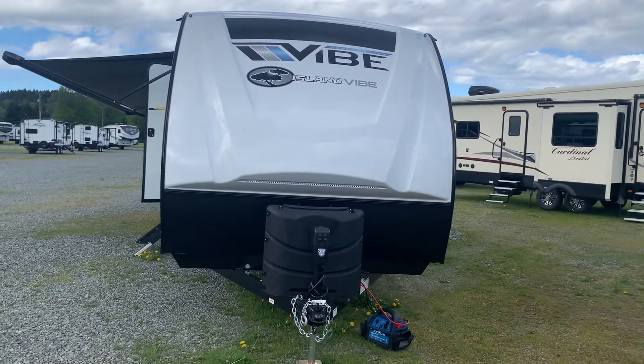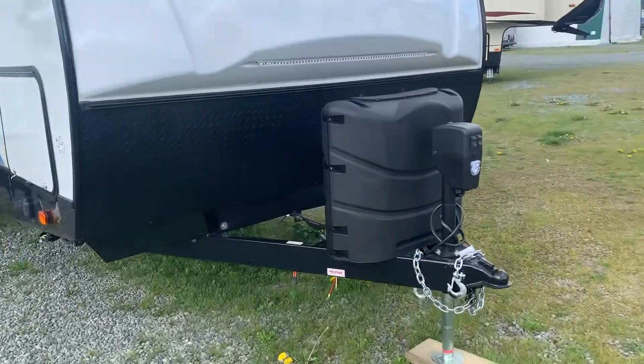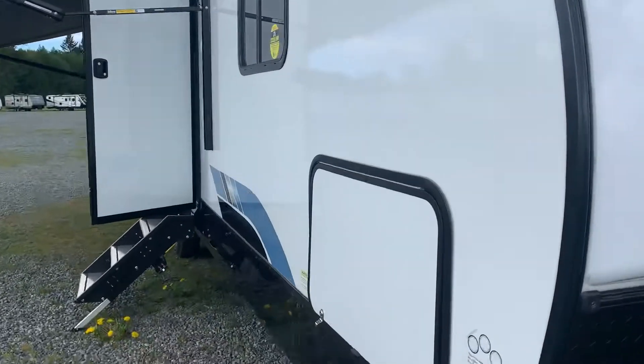This is our 2021 Forest River Island 5, a 26D bunkhouse. You can see we've got a power jack, a docking light, and some dock lights here. I've pulled out the nice big awning.